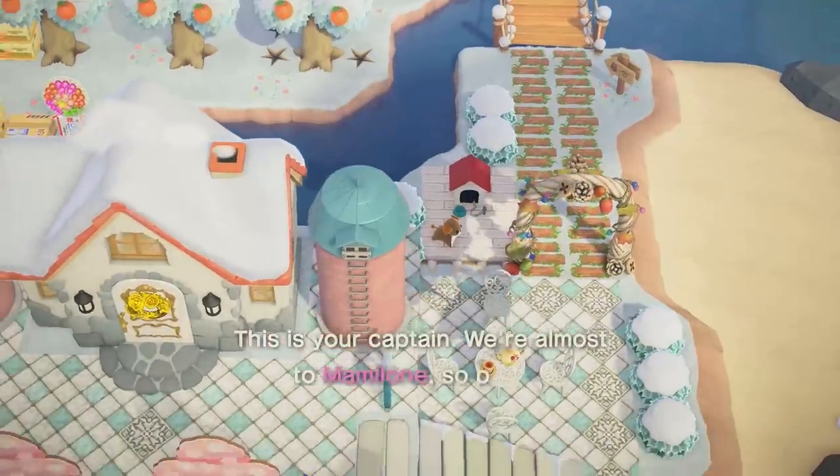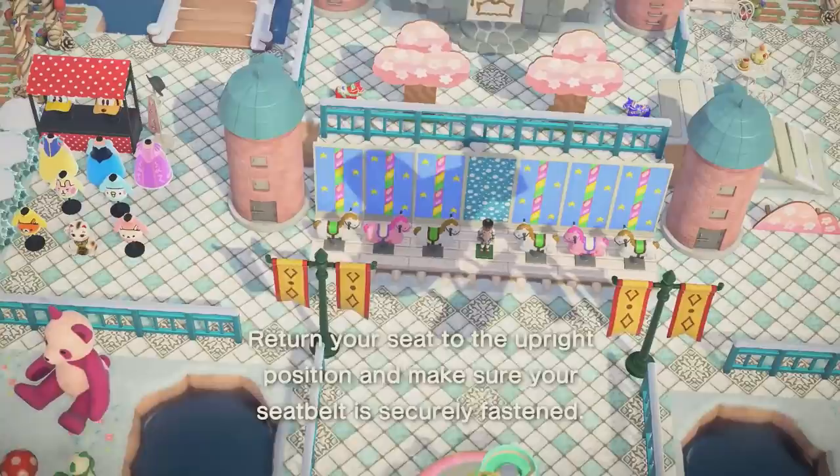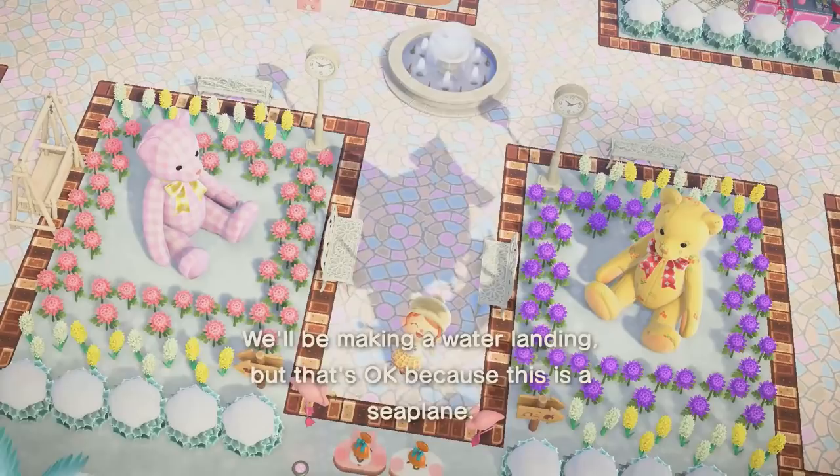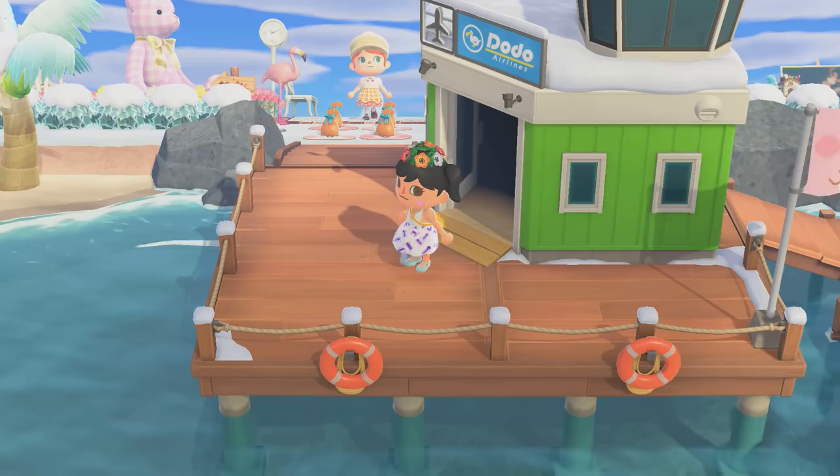Hello everyone, welcome to another island tour. My name is Cupquake and today we're going to be taking a tour of one of the cutest island themes I have ever heard of - this is Teddy Bear Island. So let's go ahead and land, it looks amazing from up top. I'm so excited! We have made it, we are here.